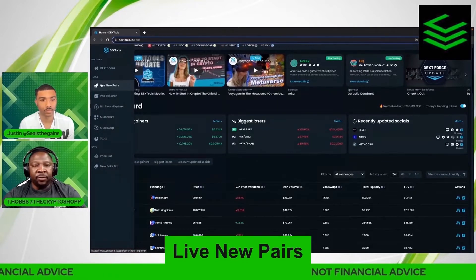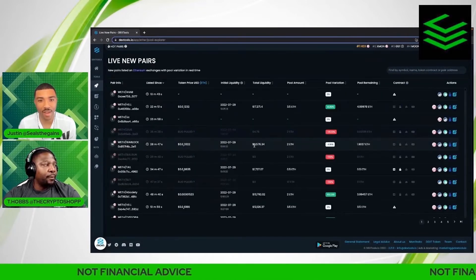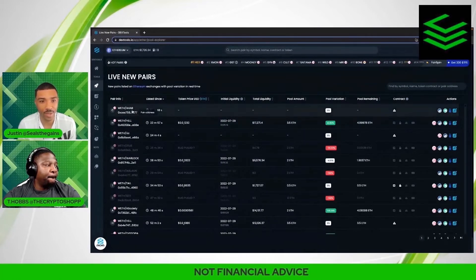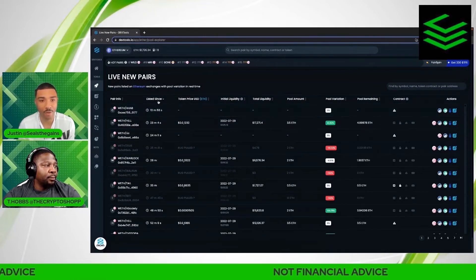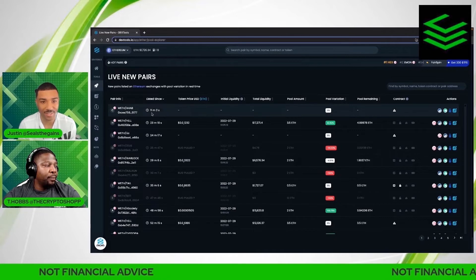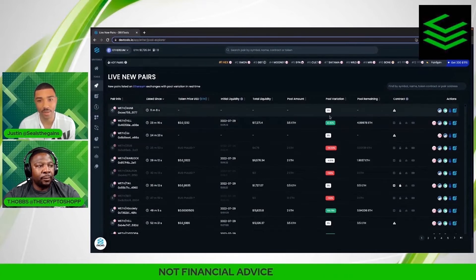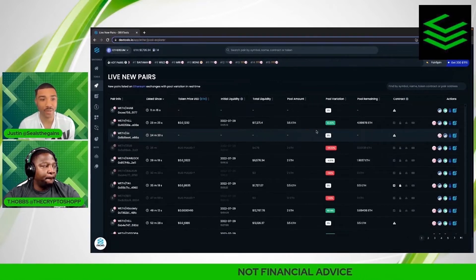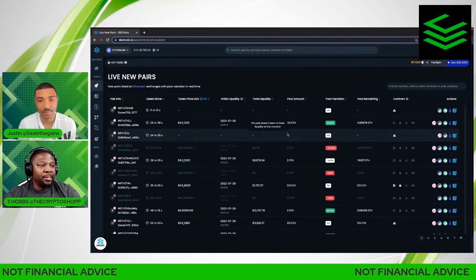Now we'll hit the live new pairs section. The live new pairs shows all pairs that are brand new and live, and they update regularly. It'll even have a countdown telling you when a token is about to launch or how long it's been live. As you can see, the first one has been listed for the last 11 minutes. If you ever want to get a jump on a live pairing, this tab is the quickest way to find a pair that's just been launched.